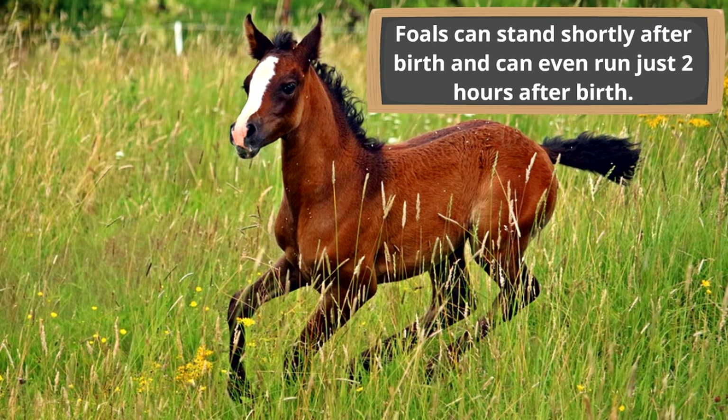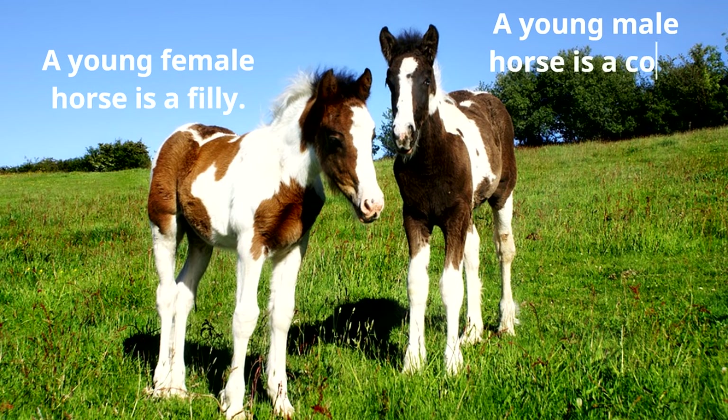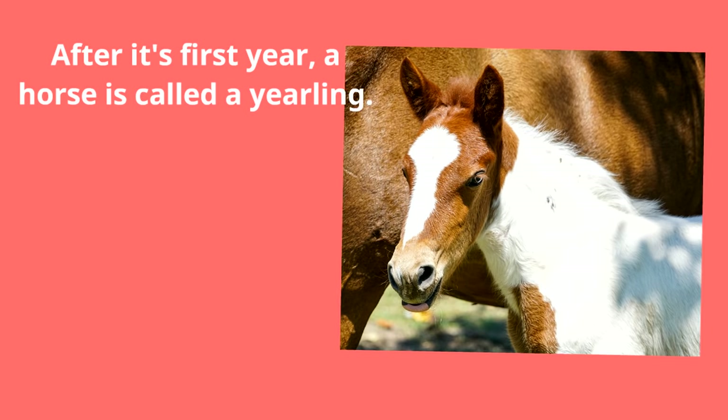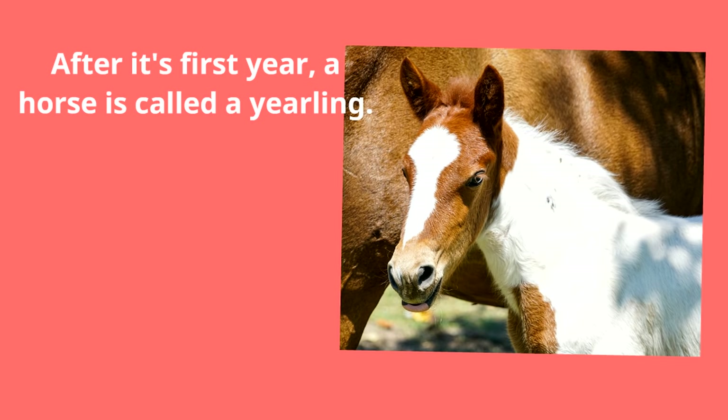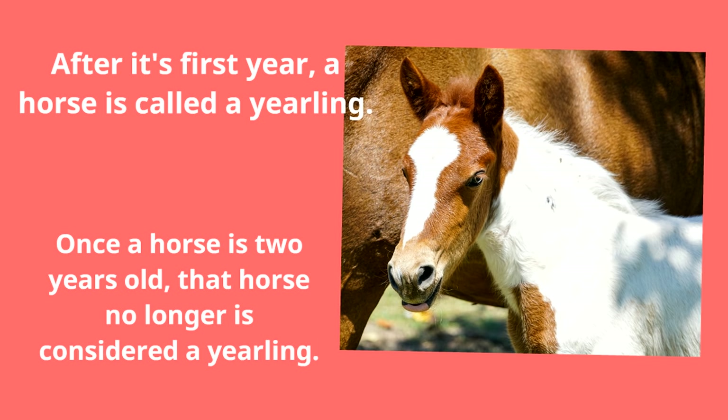A young female horse is a filly, and a young male horse is a colt. After its first year, a horse is called a yearling. Once a horse is two years old, it's no longer considered a yearling. After a horse passes that two-year mark, it's still considered either a colt or a filly.